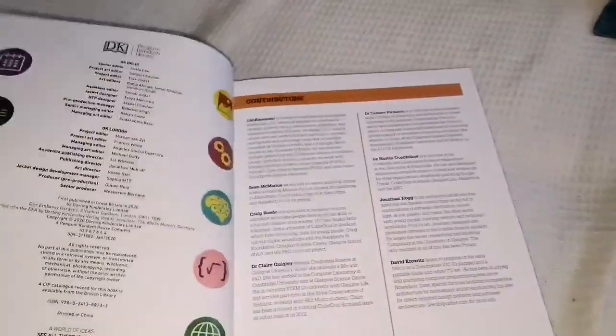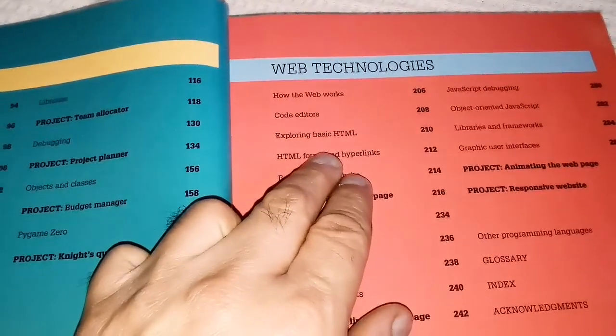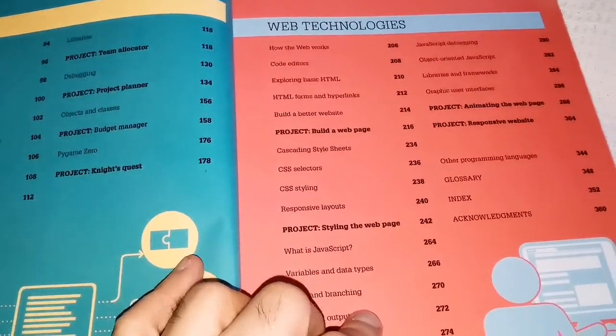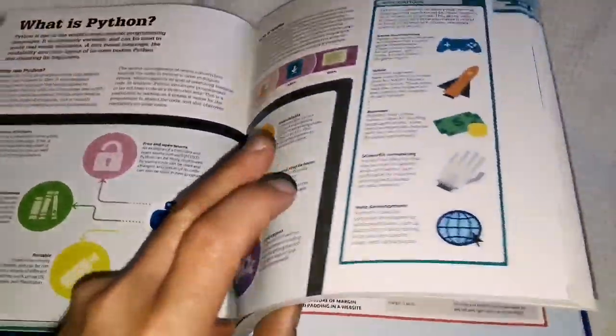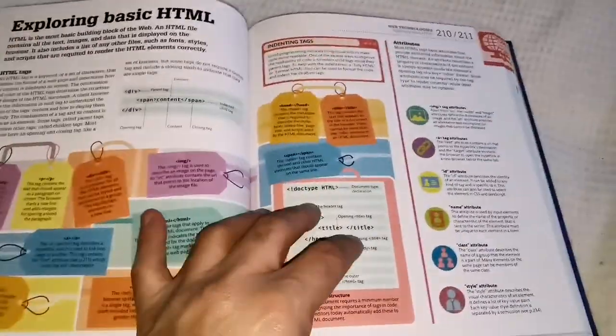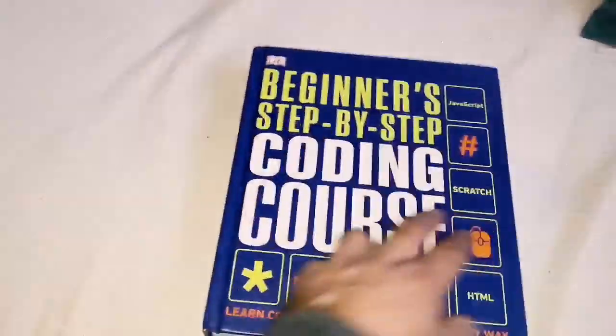I also see a section on web technologies — HTML, build a better website. You can actually use this to build a website. With social media nowadays people don't build websites as much, but it's good for companies. If someone asks whether you've managed a company's website before, you can say you know how because you've learned it through projects like this.